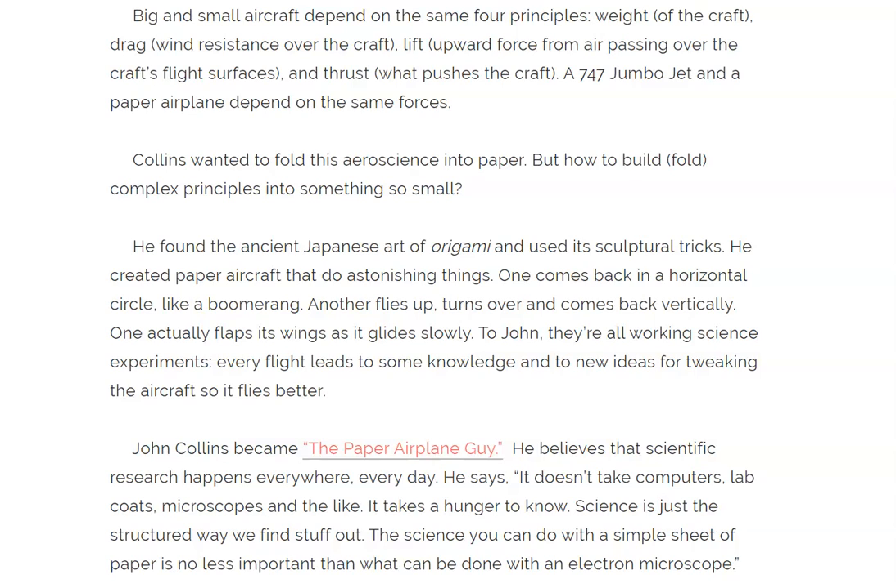He found the ancient Japanese art of origami and used its sculptural tricks. He created paper aircraft that do astonishing things. One comes back in a horizontal circle like a boomerang. Another flies up, turns over, and comes back vertically. One actually flaps its wings as it glides slowly.